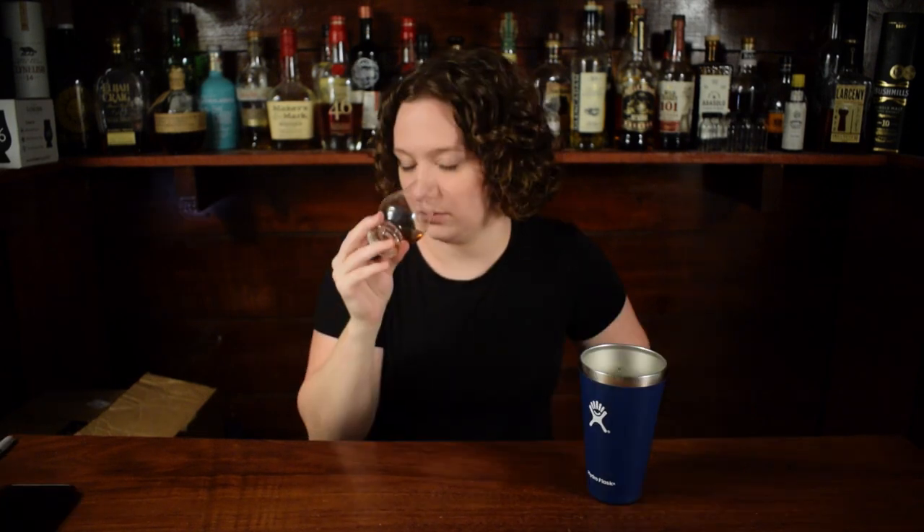Hey everybody, welcome back to Whiskey Central. If you're new here, my name is Shayla, and today we're doing something a little bit different. I have some samples here on the side, and I'm gonna nose them, taste them, and give my thoughts on them, kind of in a short review format. So these are just my quick thoughts — overarching ideas based on one day with one sample.